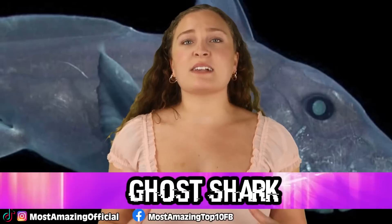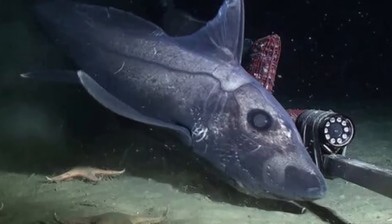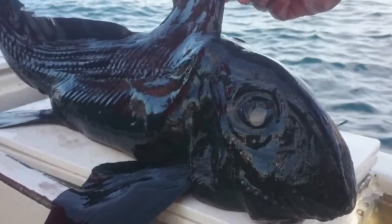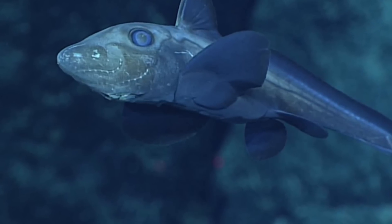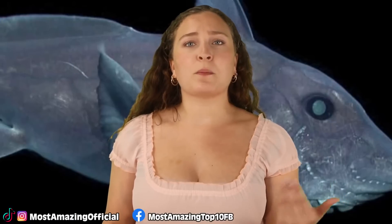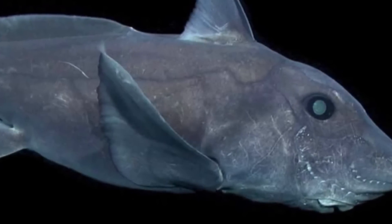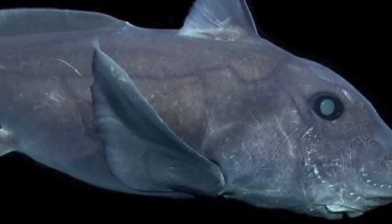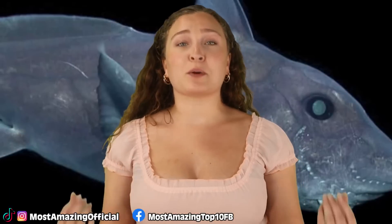At number 7 is the ghost shark, also commonly referred to as ratfish or spook fish. Their closest living relatives are sharks and rays, but their last common ancestor lived around 400 million years ago. Once abundant and diverse, they are now mostly confined to deep water, preferring depths of around 2,600 metres or 8,500 feet. They have elongated bodies with bulky heads, grow to around 150 centimetres, and their skeletons are made of cartilage. They don't have scales and range in color from black to brownish gray. They use electroreception to find prey and have a venomous spine in front of their dorsal fins for protection.